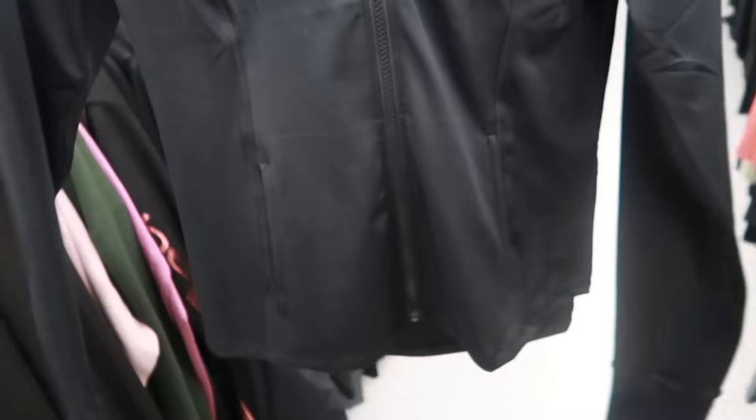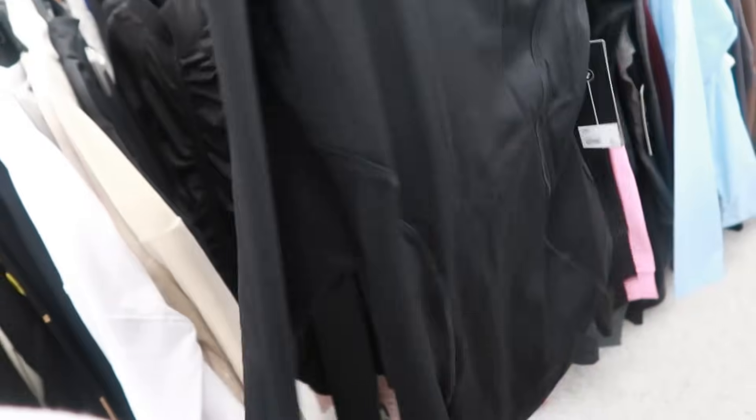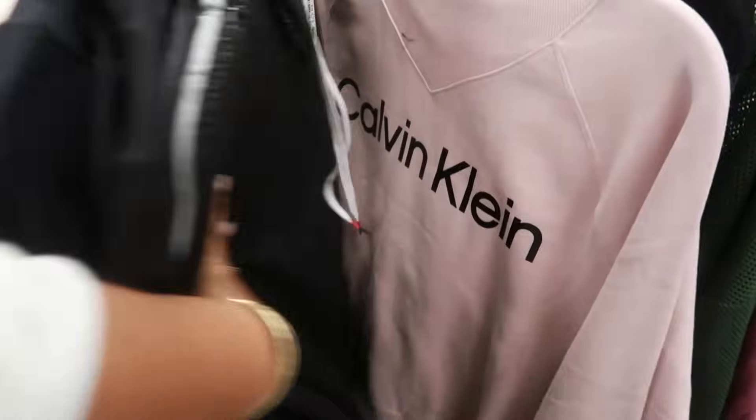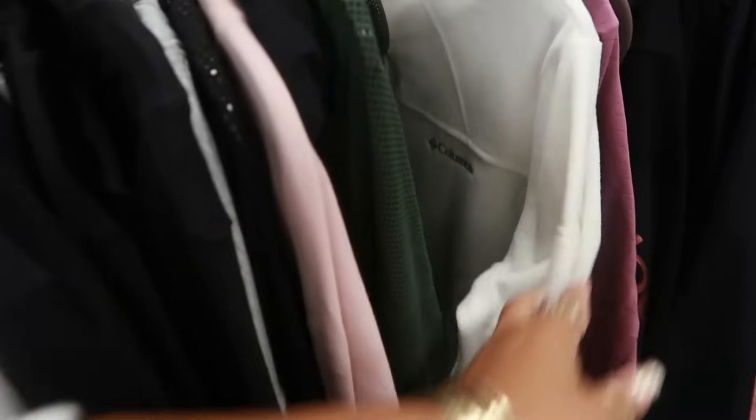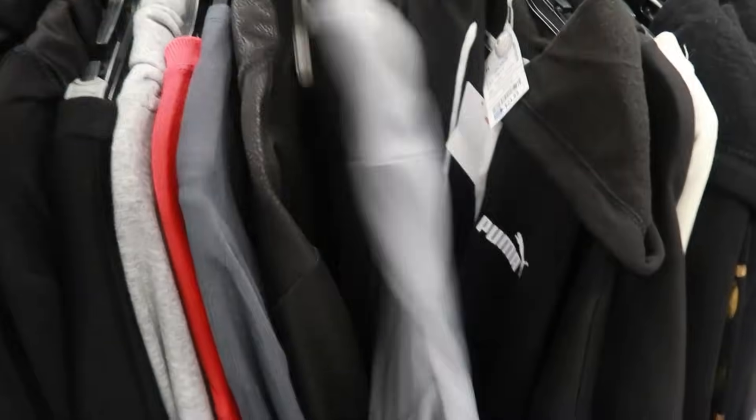They always have some nice workout clothes, but I like these jackets — $15. Throw that on, nice and light — Calvin Klein. You have a gray one, $15, and it does have the thumb holes. You have Puma for $25.